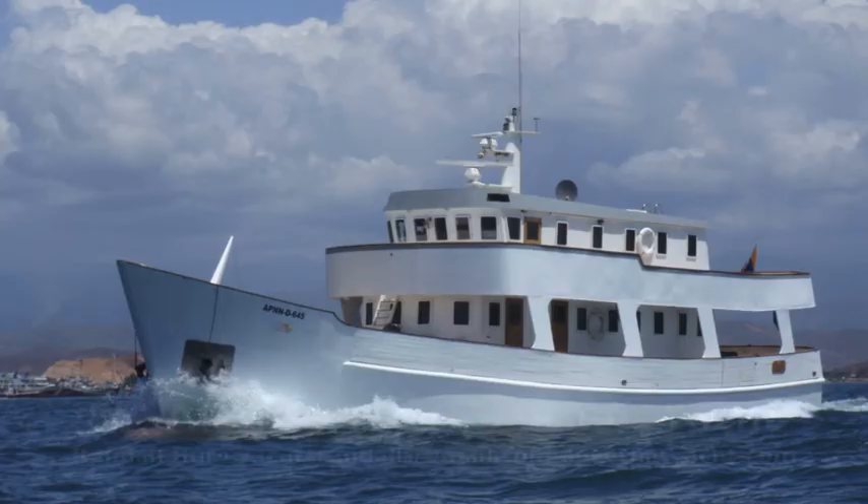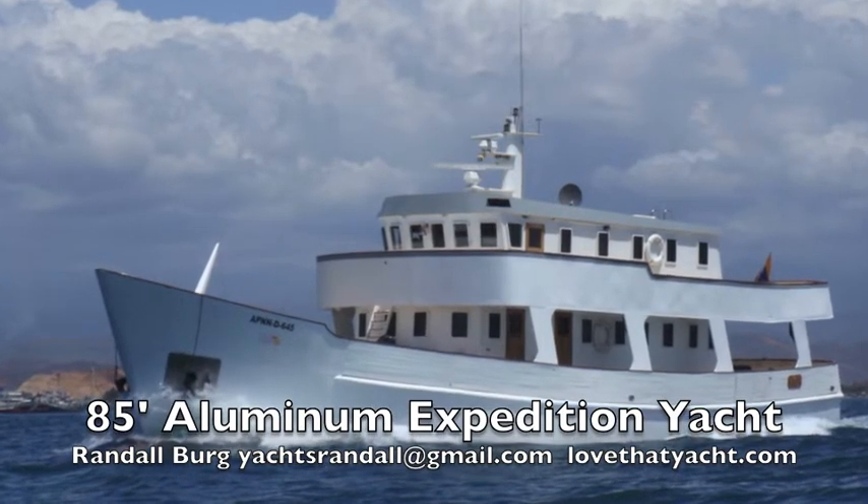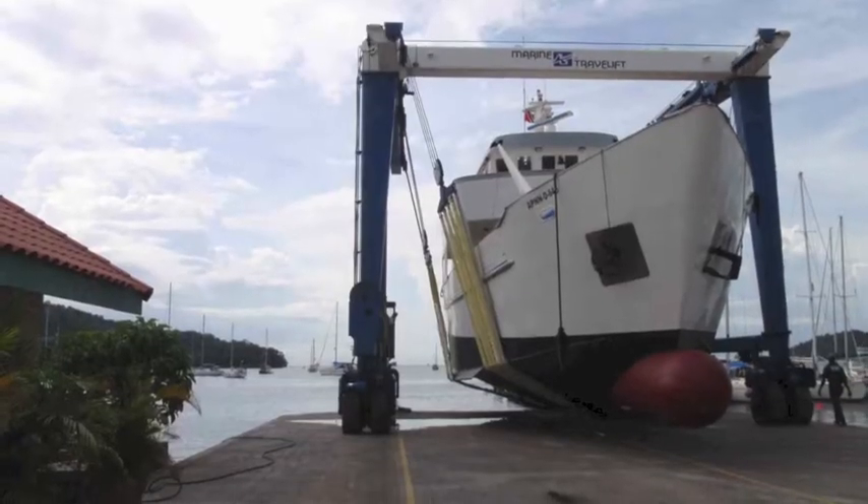Hi, I'm Randleburg, your concierge yacht broker, lovethatyacht.com. Today I'm showcasing a magnificent aluminum 85-foot expedition yacht. It can be a work boat, it can be a dive boat, it can be a family luxury yacht. It's really quite extraordinary.